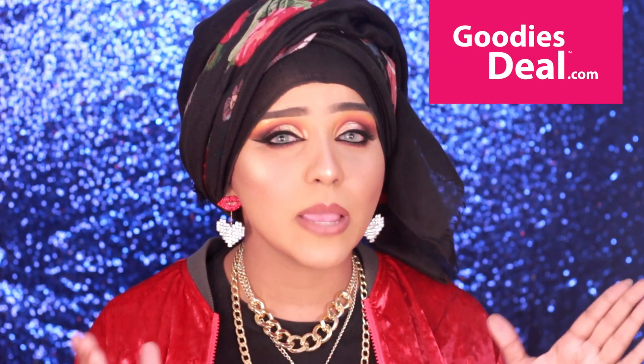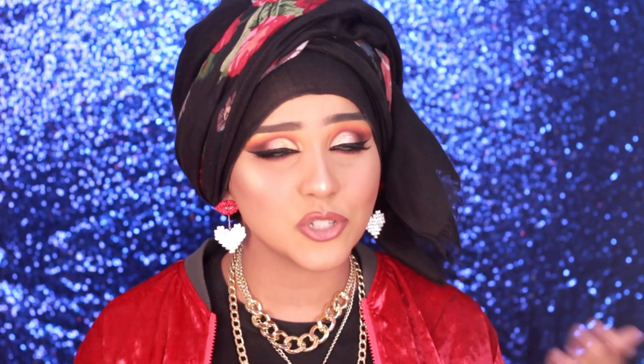Hello everyone, assalamualaikum and welcome back to my channel. I hope you guys are doing well. Today I'm back again with another makeup video for you guys, and this one is going to be an eye makeup tutorial at the end. But this is also going to be a makeup review video where I'll be talking about a lot of new products. This video is in collaboration with goodiesdeal.com, so you'll be able to find all the products in their stores.